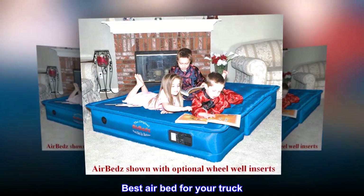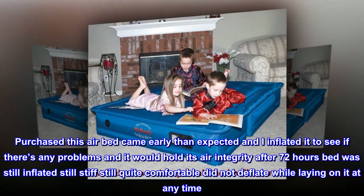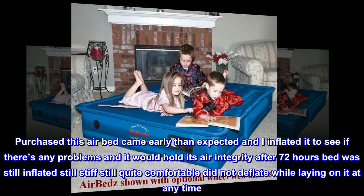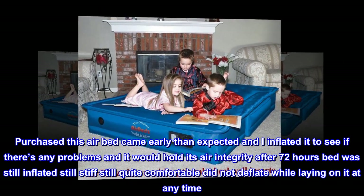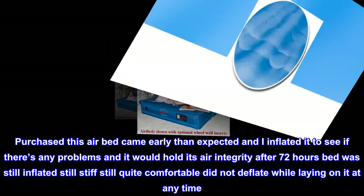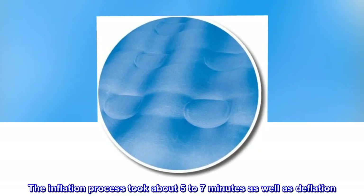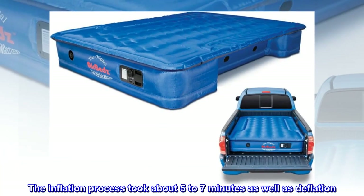Best airbed for your truck. Purchased this airbed, came earlier than expected. I inflated it to see if there were any problems, and it would hold its air integrity. After 72 hours, the bed was still inflated, still stiff, still quite comfortable — did not deflate while laying on it at any time. The inflation process took about 5 to 7 minutes, as well as deflation.